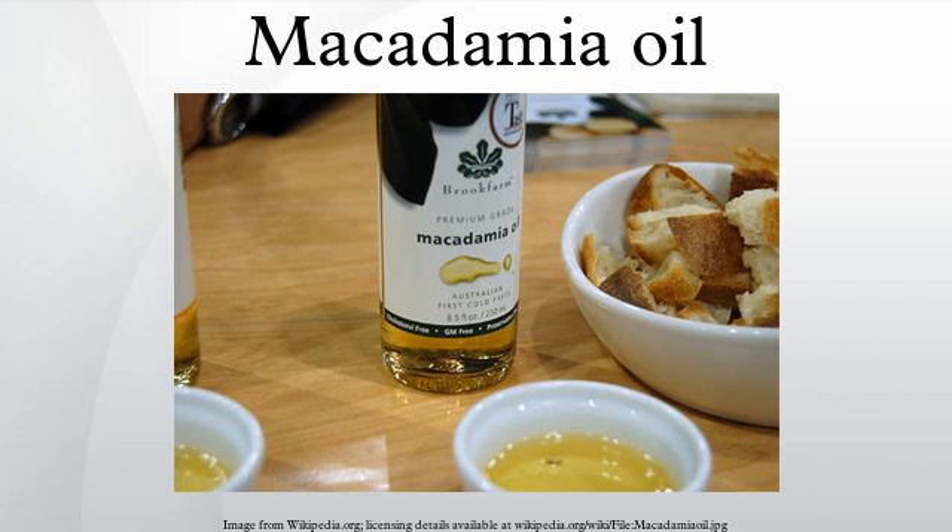Chemical structure: macadamia oil contains approximately 60% oleic acid, 19% palmitoleic acid, 1–3% linoleic acid, and 1–2% alpha-linolenic acid. Some varieties contain roughly equal omega-6 and omega-3. Although macadamia is cultivated in many different parts of the world, the oil's fatty acid profile is not greatly influenced by environmental factors. The oil displays chemical properties typical of a vegetable triglyceride oil, and is very stable due to its low polyunsaturated fat content.